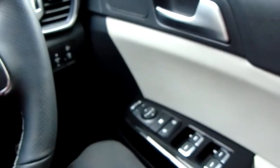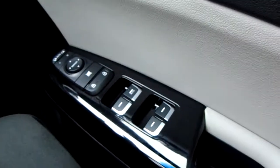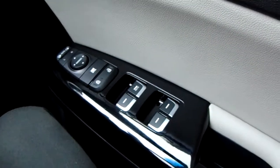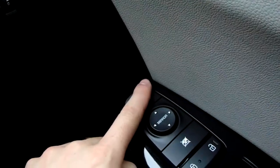Starting on the door, you have front and rear electric windows, a central locking button, and electric door mirrors with a handy tuck-away function. The automatic mode means they will fold in when you lock the car as well.